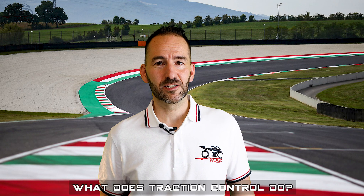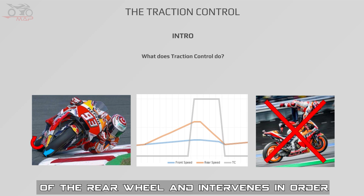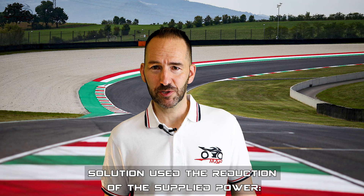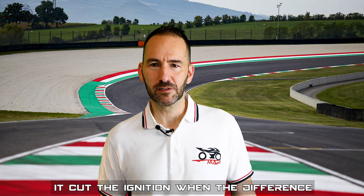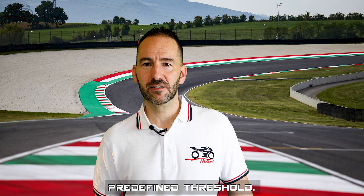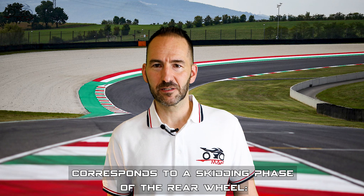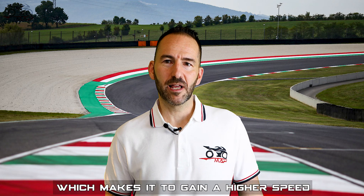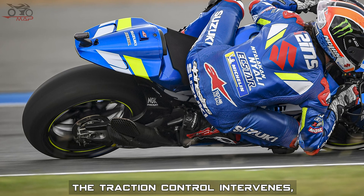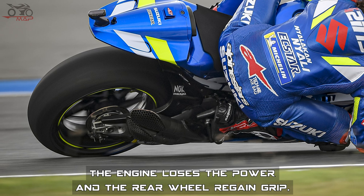But in a nutshell, what does a traction control do? Traction control identifies the risk of skidding of the rear wheel and intervenes to avoid it. The first kind of solution used reduction of supplied power — it cut the ignition when the speed difference between the two wheels exceeded a predefined threshold. An excessive request for acceleration corresponds to a skid phase of the rear wheel, making it gain a higher speed than the front one. Beyond a certain speed difference, the traction control intervenes, preventing the spark from striking; the engine loses power and the rear wheel regains grip.